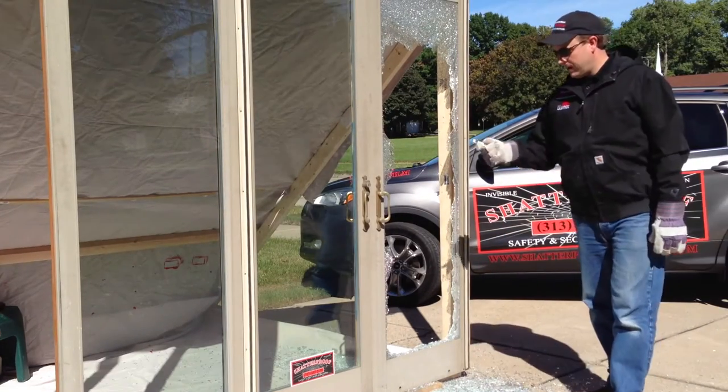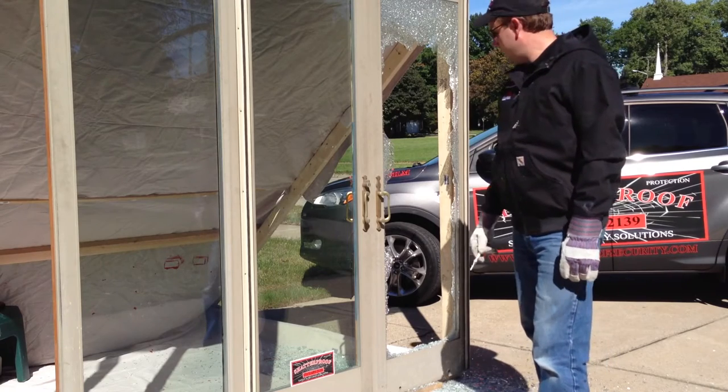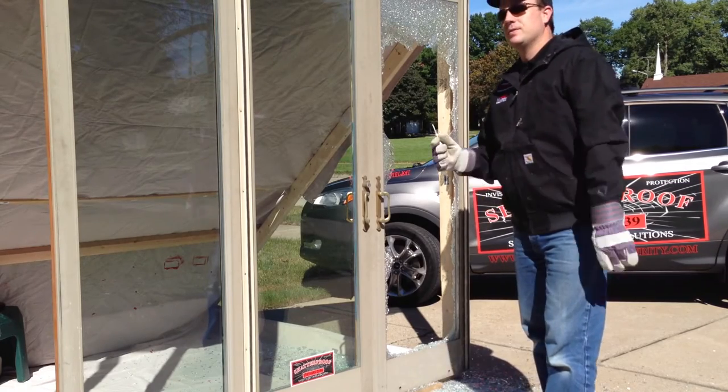So now this one is treated with our Lumar safety and security window film, and we're going to show you how it can delay or deter the smash and grab break-in attempt like that. Here we go.